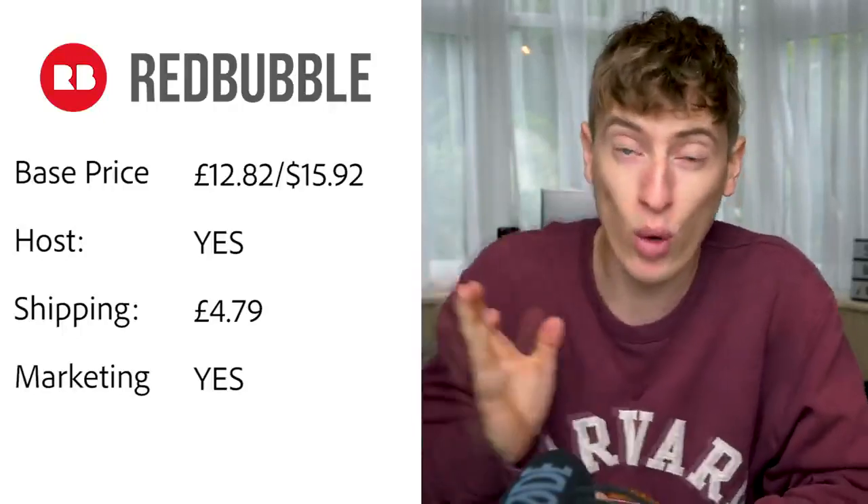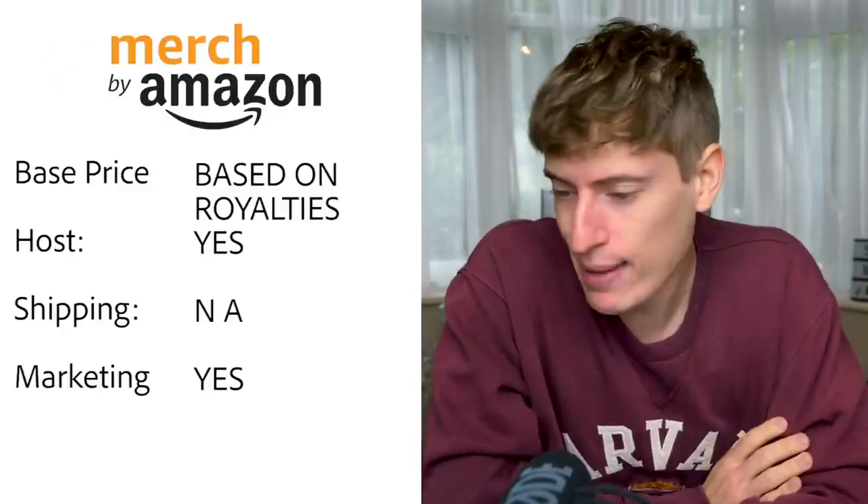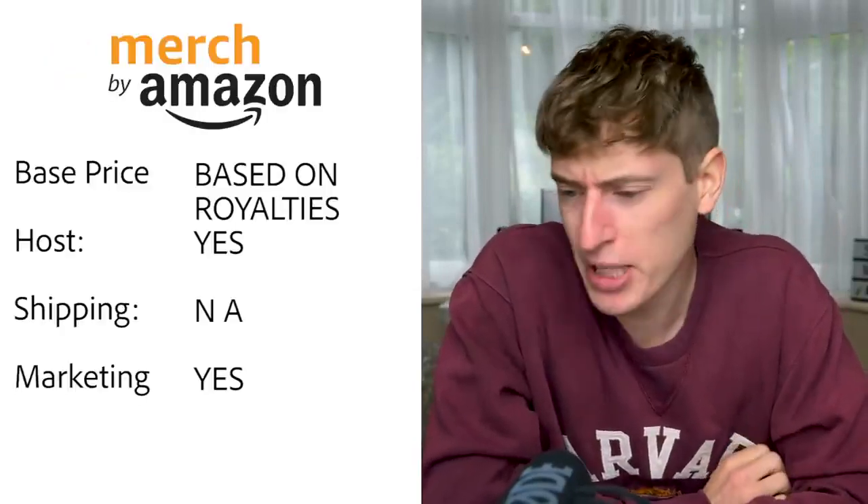Redbubble: base price is £12.82, or $15.92 — very expensive compared to the others. Hosting — yes, you can sell directly on Redbubble's site. Shipping UK is £4.79. Free marketing — yes, Redbubble probably has the best free marketing of all these websites, however at that base price of $15.92 it is very expensive.